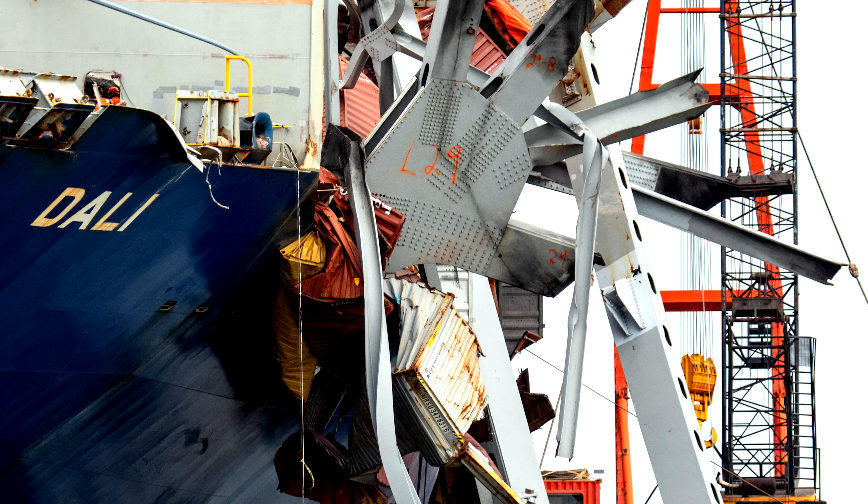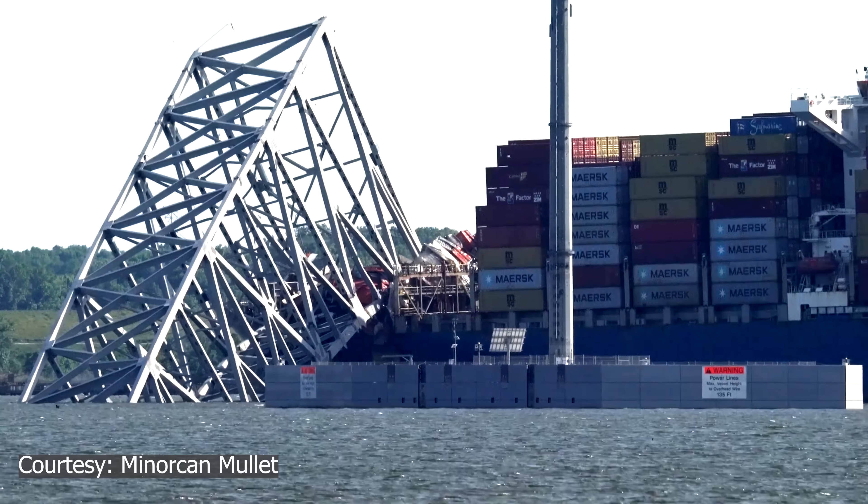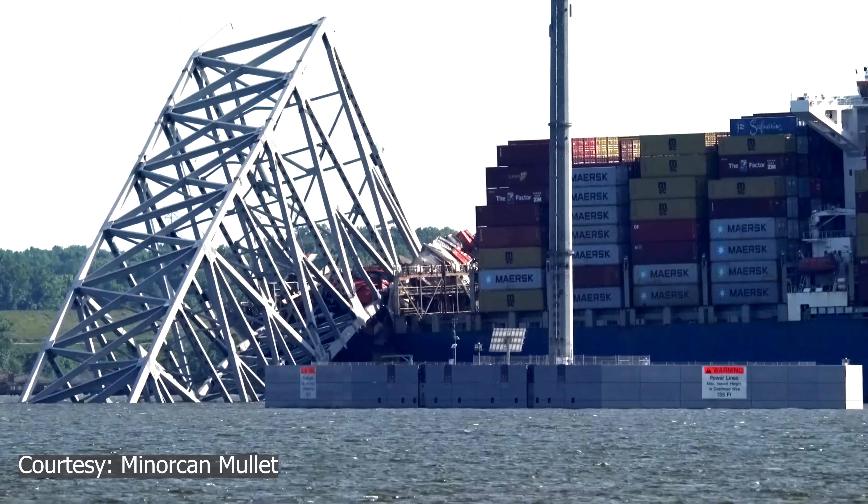Now that the bridge is off of the Dali, they can level it up and refloat it when they empty out that ballast water. They can then send it over to the Seagirt terminal a couple of miles away, and they're going to leave all of that debris on there. Over at the terminal is when they will pull all of that debris off of the bow of the ship. So over to Captain Andy's Menorcan Mullet channel for his 4K upload.